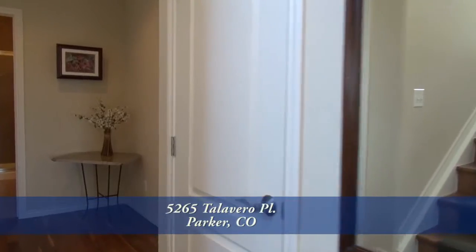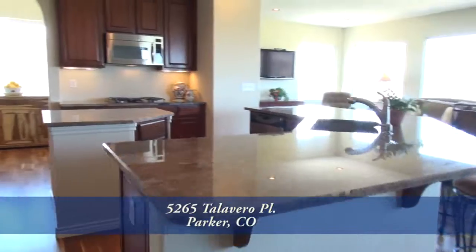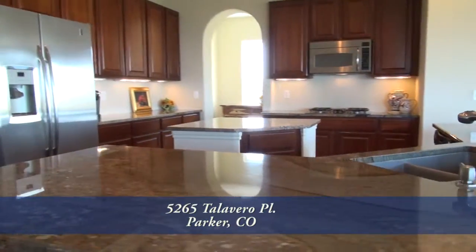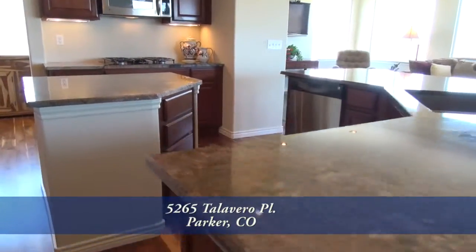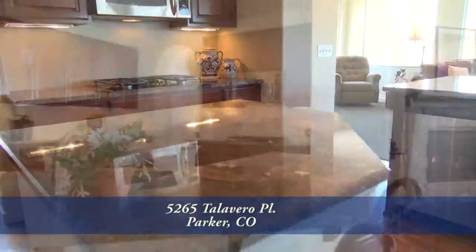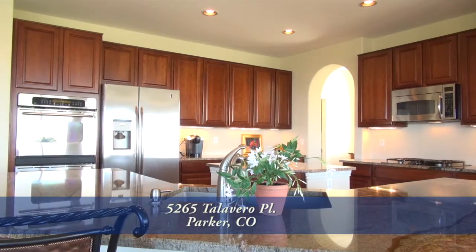To your left inside the front entry you come to the great room with the gourmet chef's kitchen including a large center island and breakfast bar. Notice the gleaming slab granite countertops and abundant storage in the cherry cabinets as well as more storage in the walk-in pantry.